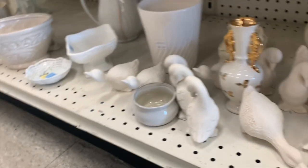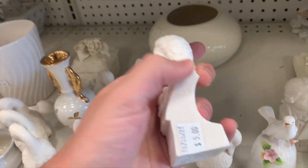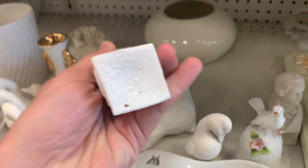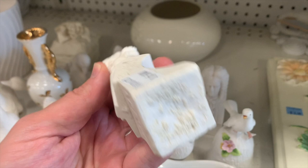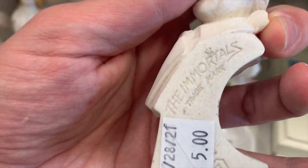There's this parian porcelain — it's kind of that rough porcelain. It's like a parian bust, potentially. That's Handel and this is Hayden. And the immortals.